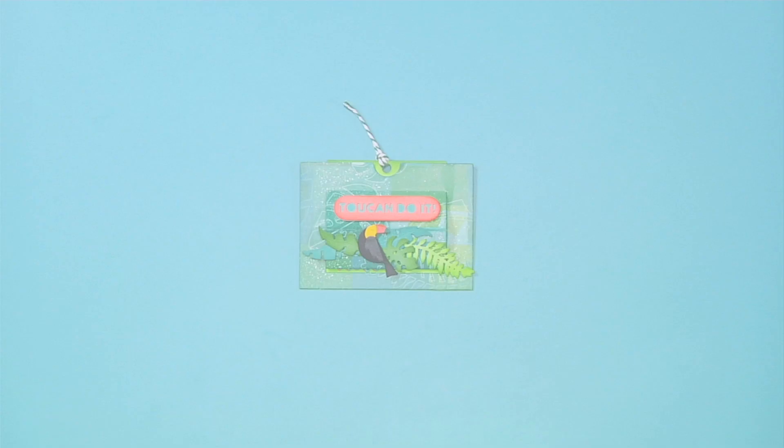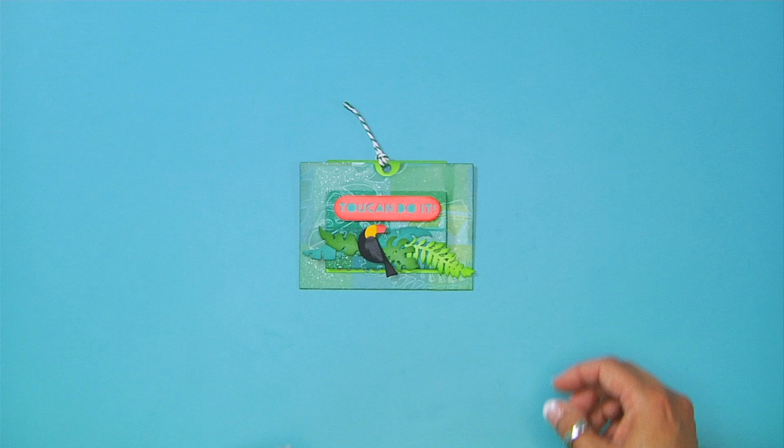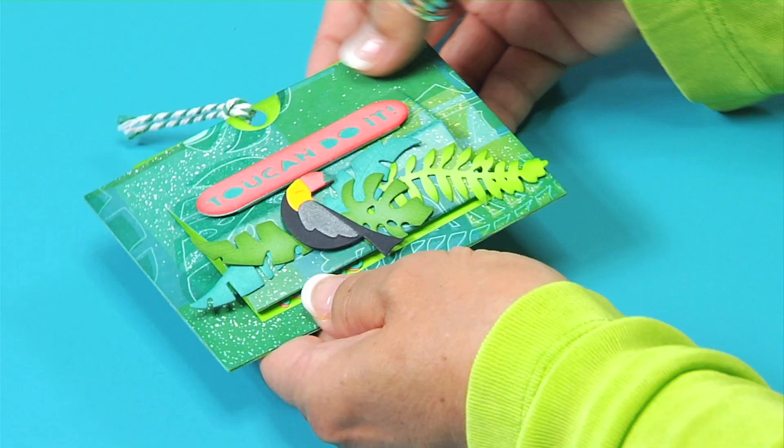There are several 3D designs I would like to highlight from my collection. First, this interactive slider card that opens to reveal areas of additional sentiments. Everyone loves to receive interactive cards that have an element of surprise.